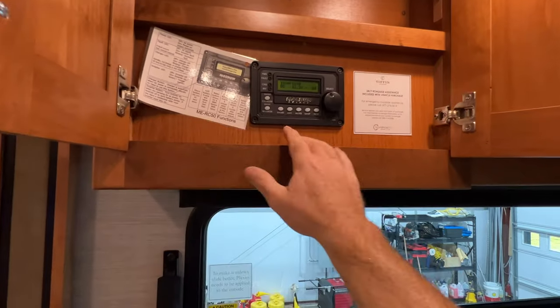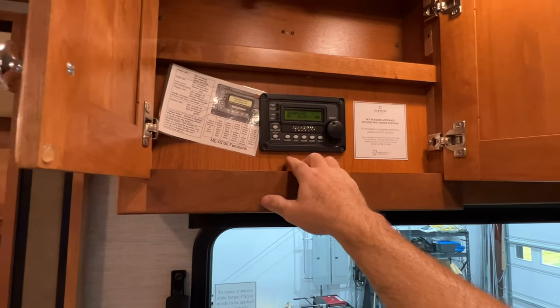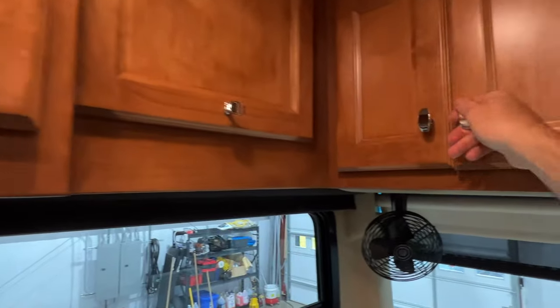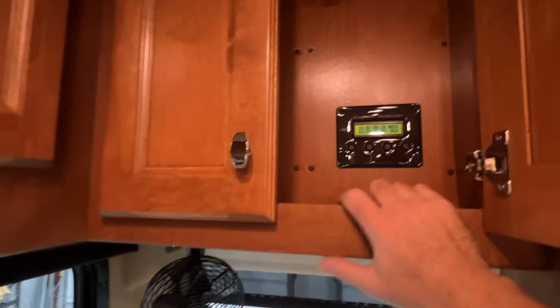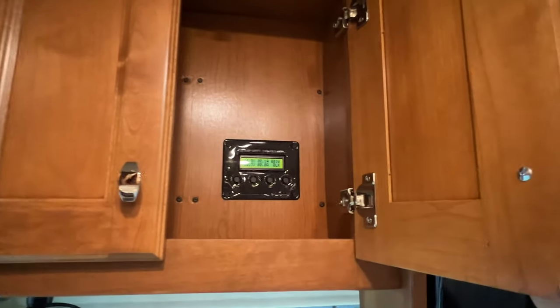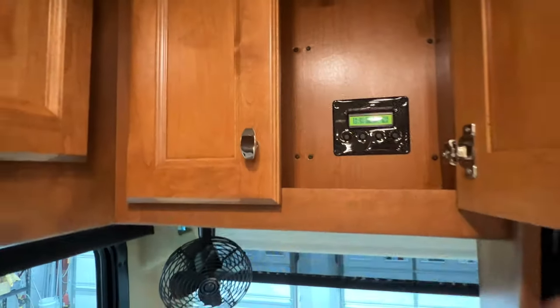Here's your inverter charger controller — it's got automatic generator start. Here you've got your solar panel display. Obviously they're charged now, but it shows you how much juice the solar panels are putting in. And that's your satellite on and off.